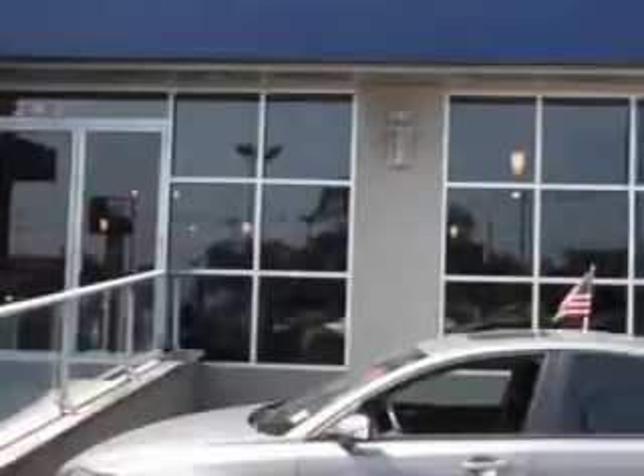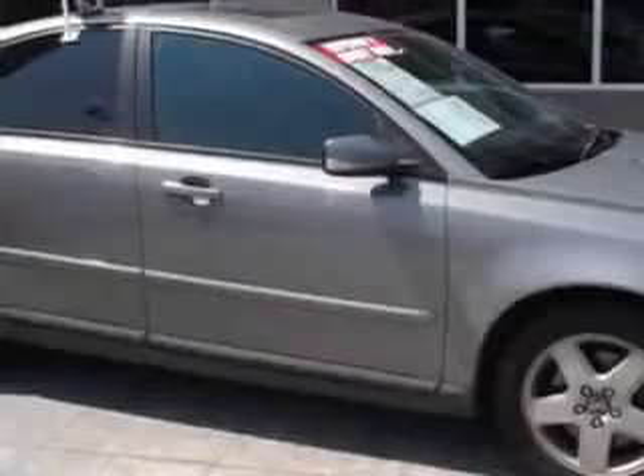You will love this Flint Grey Metallic 05 Volvo S40 T5, equipped with a 5-cylinder engine and an automatic transmission.